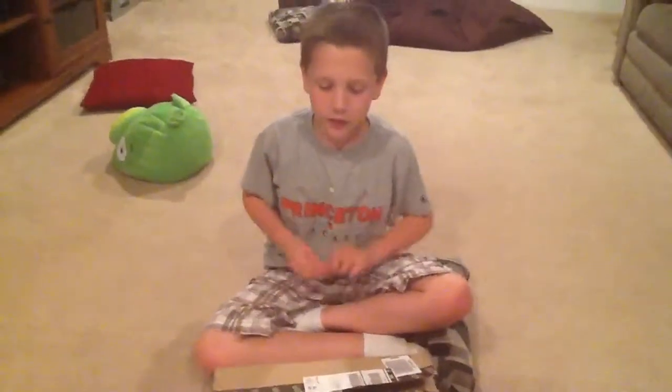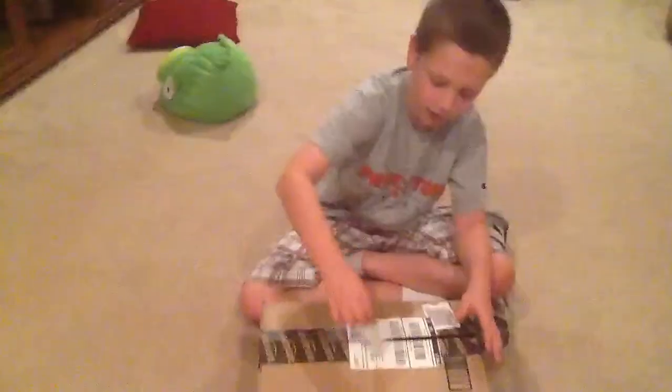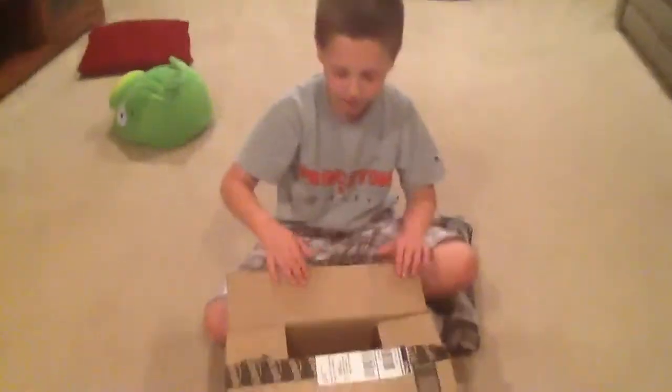Hi YouTube! Hi Jack! Something came in the mail. It's made from Jack Howland's Toys! Cool! Let's unbox it and see who we're gonna find.